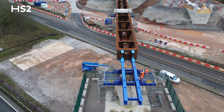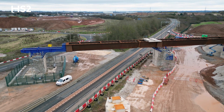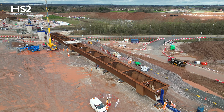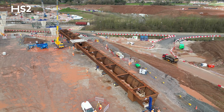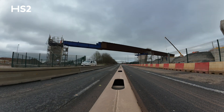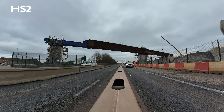The first phase launch of our M42 M6 East Link Viaduct has been successfully completed. This is roughly 84 metres and 300 tonnes in weight, and is the first of two launches to complete the east deck over the Link Road.